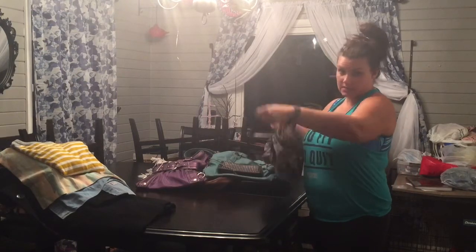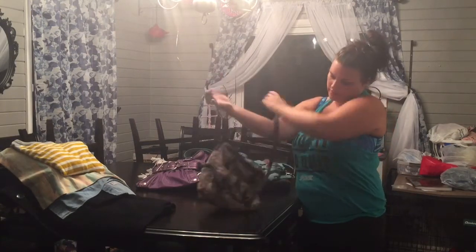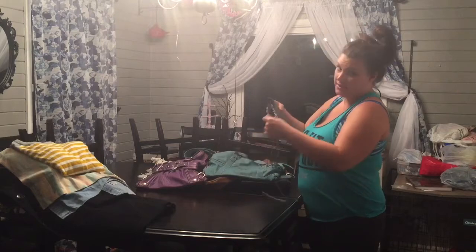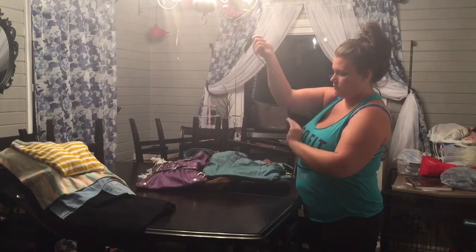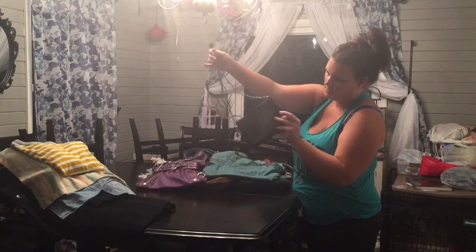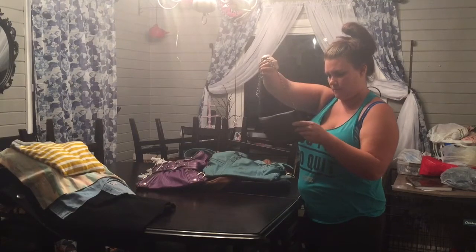Got another crossbody purse — it's like a perfect length, I love these colors. And another crossbody with grommets or studs on it — not sure exactly what they're called. This one is not leather but this other one is leather.